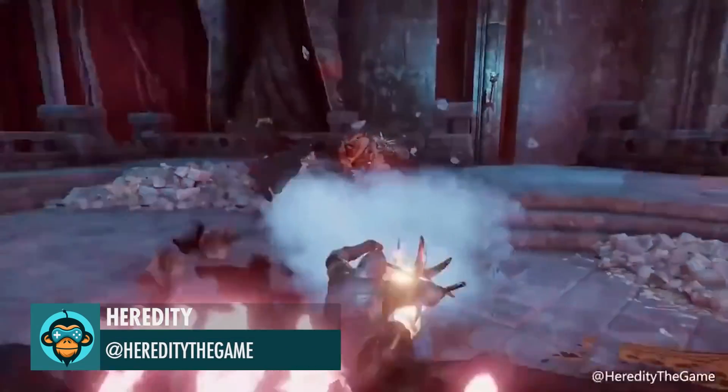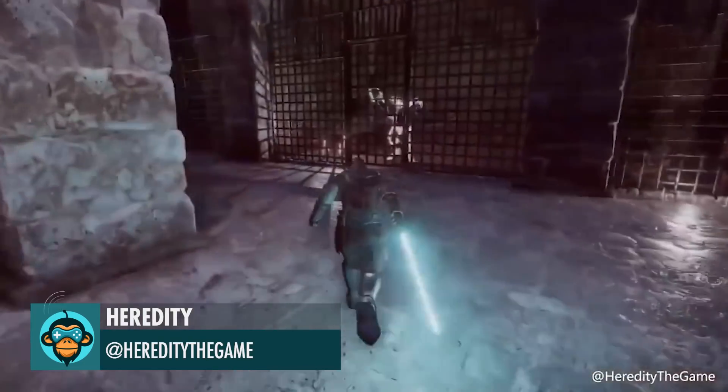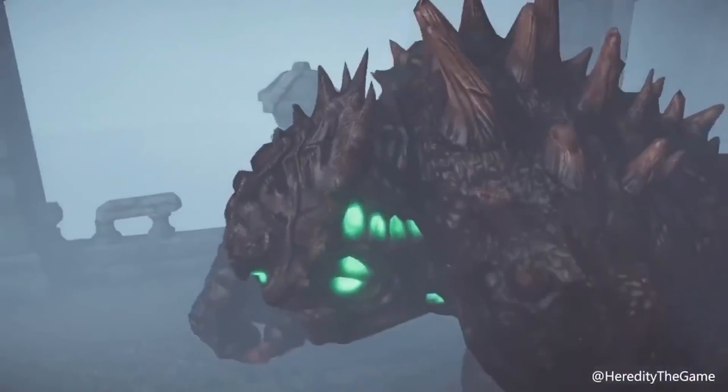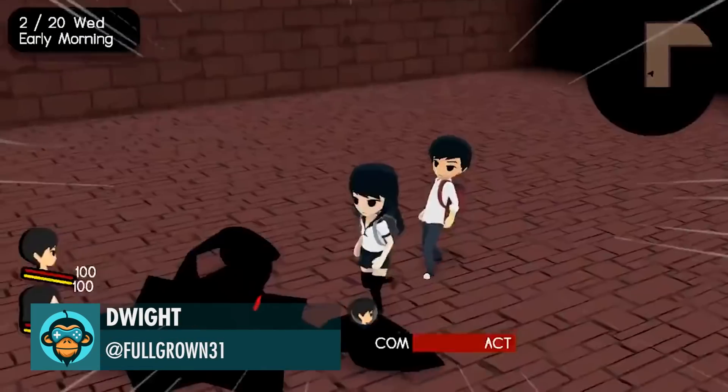Gameplay footage, by Heredity. Update to the Battle System, by Dwight.